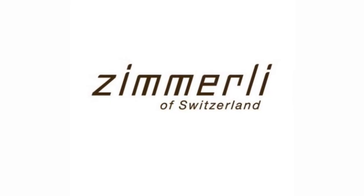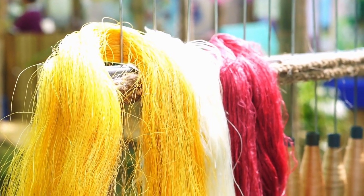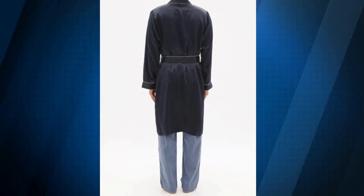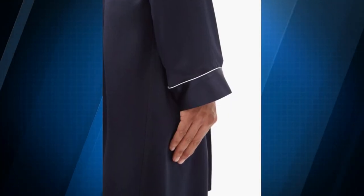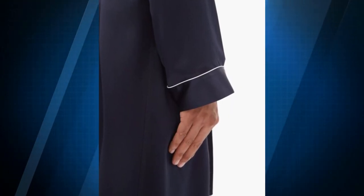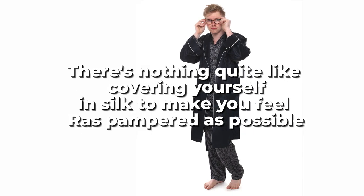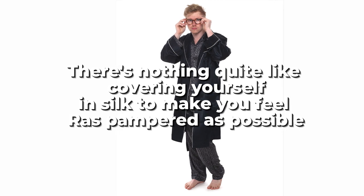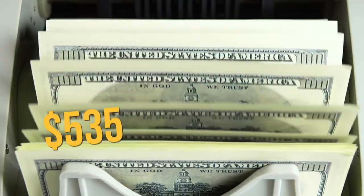Zimmerli is a Swiss company that produces some of the world's most luxurious underwear. This elegant bathrobe is made entirely of silk, which makes it incredibly breathable, lightweight, and satisfying to the touch. The white piped edging on the shawl lapel, cuffs, and pockets adds a nice contrast to the deep blue color of the jacket. In addition to having detachable belt loops, the robe has double front pockets, making it both practical and elegant. After all, there's nothing quite like covering yourself in silk to feel as pampered as possible. This incredible bathrobe will set you back $535.